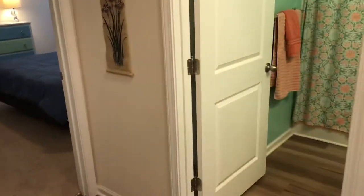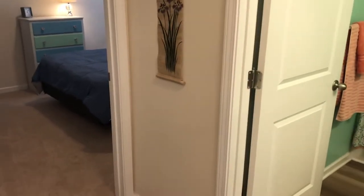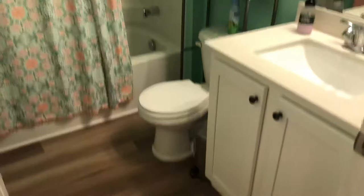This is a split design, so there are two guest bedrooms on one side of the house and the master bedroom on the other, which I really like. You have a nice-sized guest bedroom here, and there's a nice guest bath.